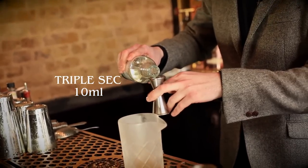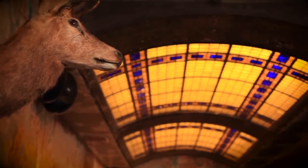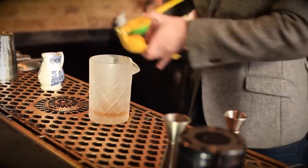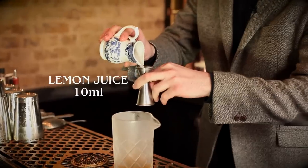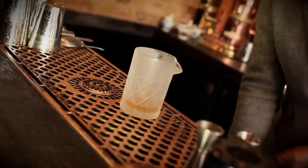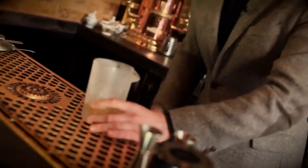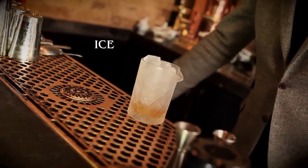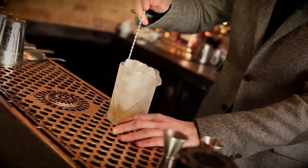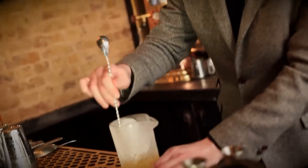Triple sec — or Cointreau as most people would have at home — 10 ml of that. And we're gonna add some freshly squeezed lemon juice, again 10 ml of that. Fill your mixing glass with ice, take your bar spoon, and give it a good stir. Stirring the drink not only chills the ingredients, but adds a little bit of dilution as well as mixing the ingredients together.